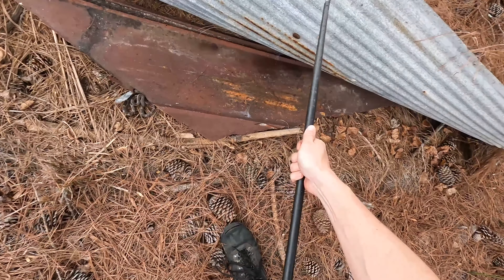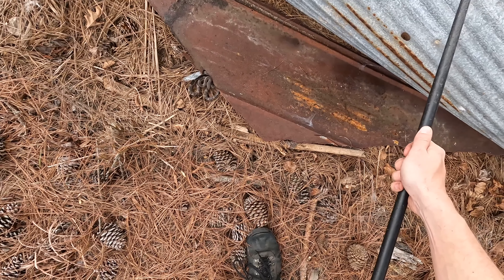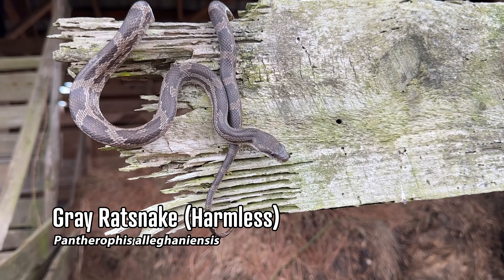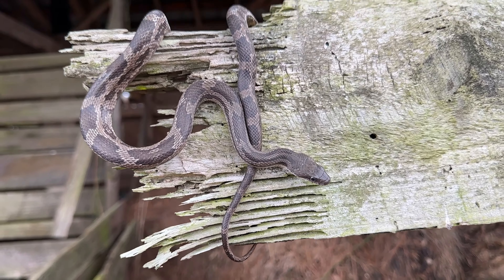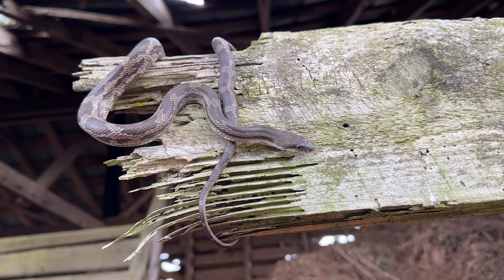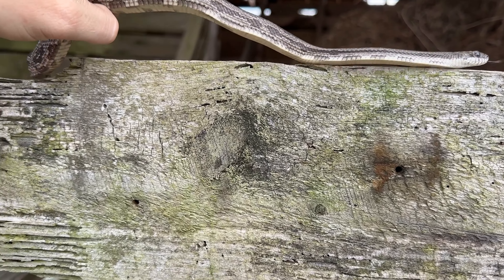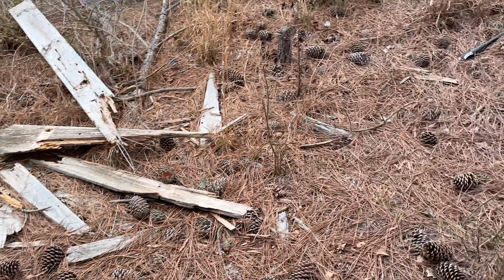There's another ring neck - that's ring neck number two at our second spot of the day. We've got a bunch more tin to flip here. I normally never see anything at this spot, so seeing anything here is pretty cool. We have a lot of the better stuff ahead of us still. Oh, a rat snake - finally, first snake of the day that's not a ring neck and the first snake I've ever found at this spot.